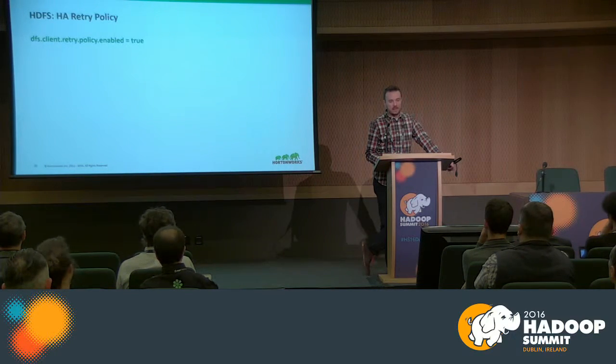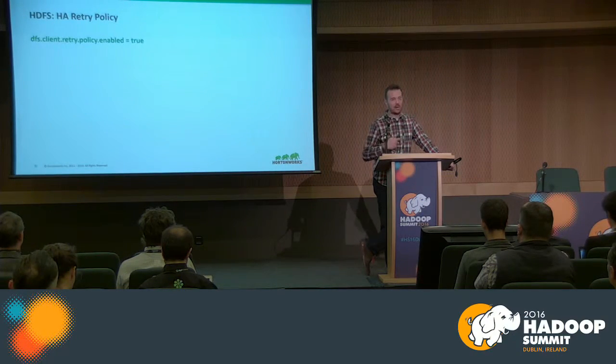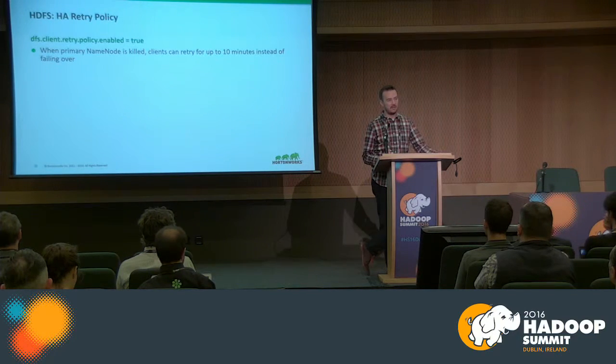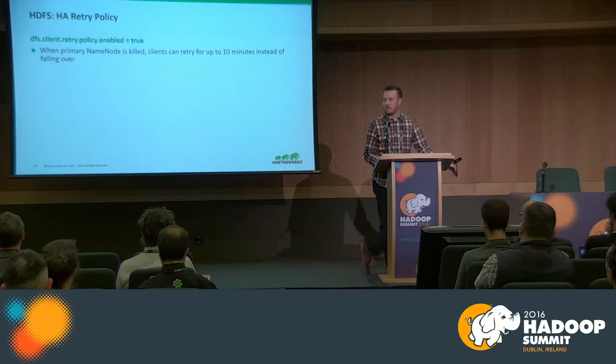Something we've recently identified: when name node HA is enabled, the DFS client retry policy states what happens if a DFS client like a data node or region server can't reach the primary name node — does it retry or fail over immediately? We've seen issues where if this is enabled and the primary name node is forcefully killed, having this set to true can cause a really high timeout on the DFS client. Things like region servers, Storm bolts, or anything talking to HDFS can hang for roughly 10 minutes. We recommend setting this to false when name node HA is enabled.